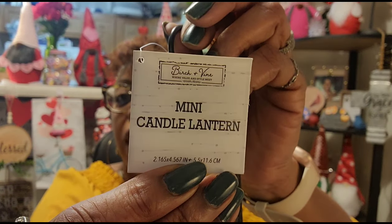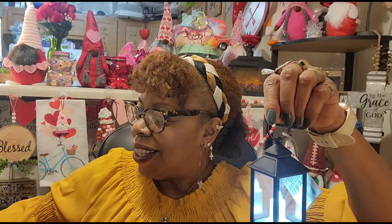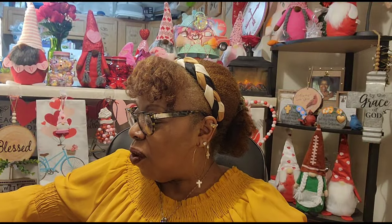I first saw these cute little candle lanterns on Miss Laura's channel, LCR and More. These are from Birch and Vine — they had them in black and white. I finally found them at a Dollar Tree in Raleigh and chose the black ones. They are so bright — holy moly, look at that! I purchased two for my patio for summertime. I went with the black because they were just too cute with the candle as bright as it is.